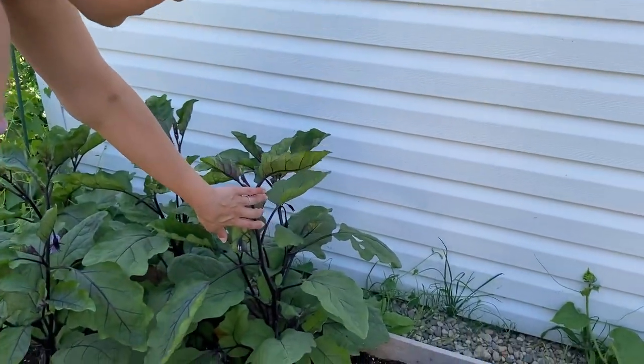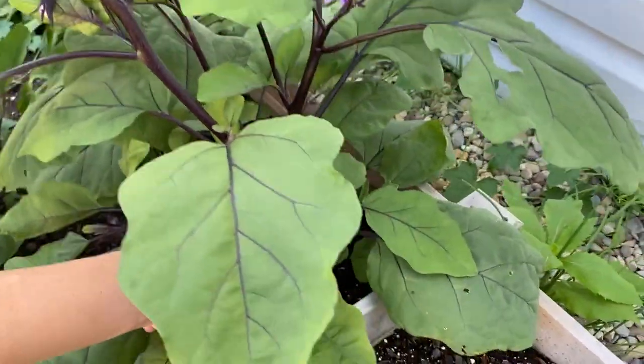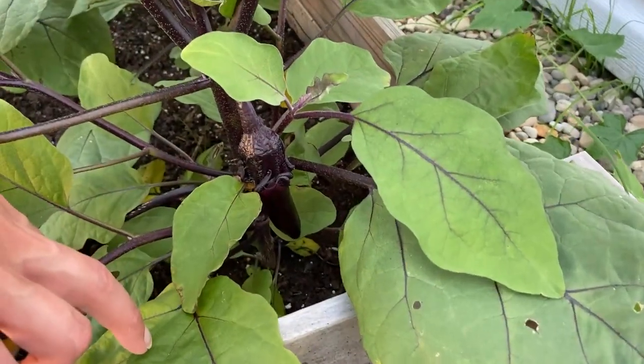Here are my eggplants — these are Orient Express eggplants, they're supposed to be early blooming. I do have one eggplant developing down there so far. They're spiky too — the stem.